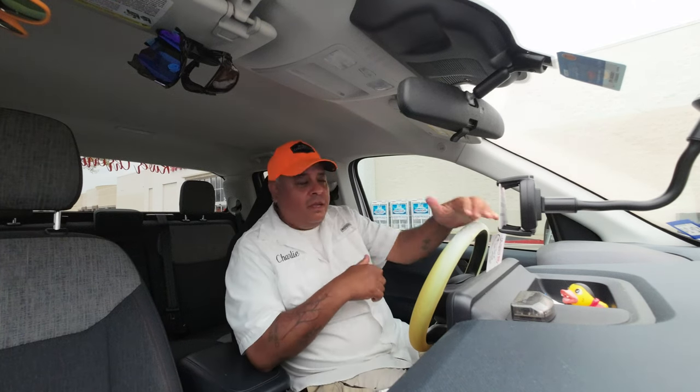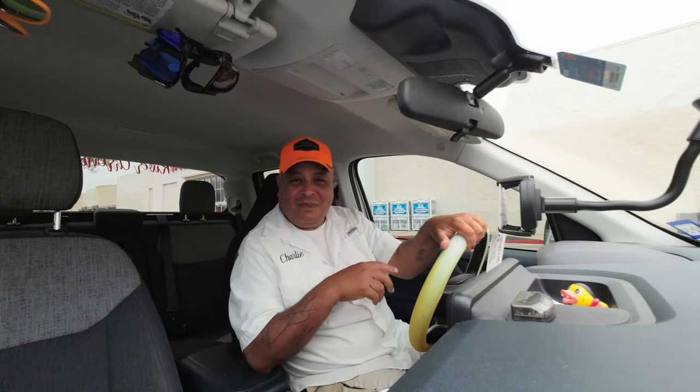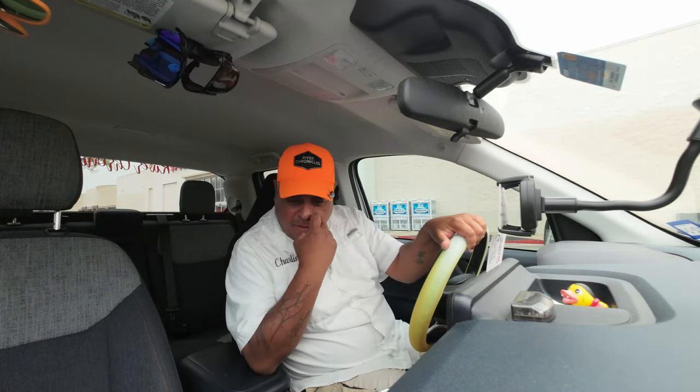Charlie here. What's up everybody? We are in the parking lot of Academy. We're waiting for them to open. As soon as they open, I'm just going to go look around — just kidding, they got a sale going on. But after this, we're going to do some perch fishing, try to catch some bait for catfish. Appreciate you guys watching, stay tuned.